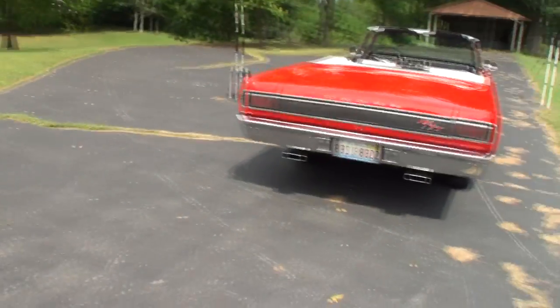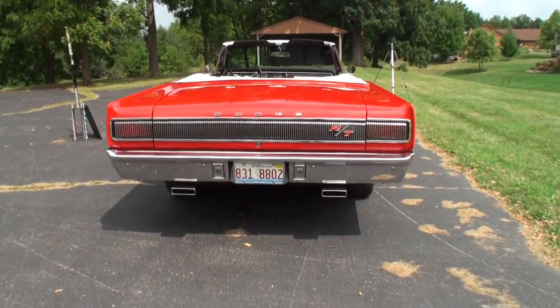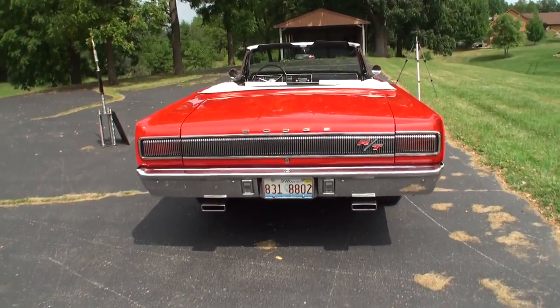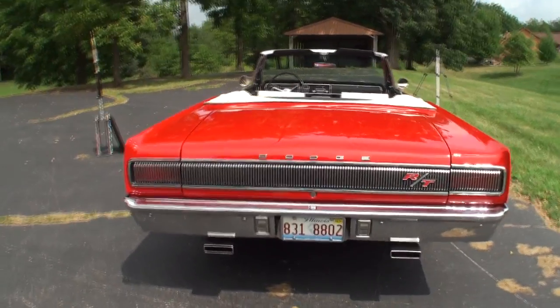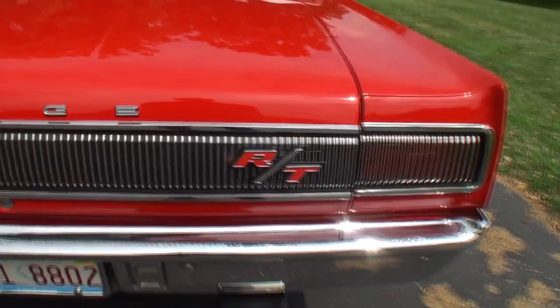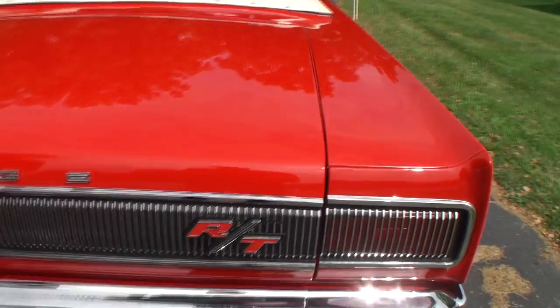All right, let's just soak that tail up. Beautiful squared-off lines, but done so well with the piece across the center. Let's take a look at the trunk because we've given some people some great documentation in there that they'll enjoy.